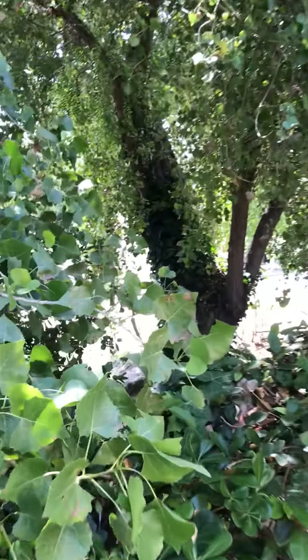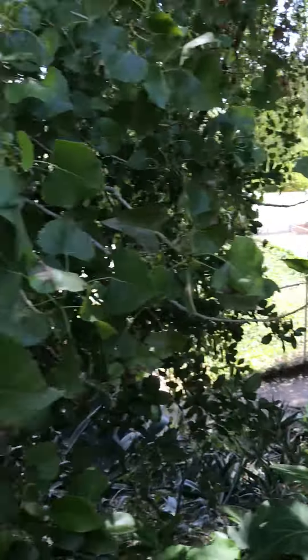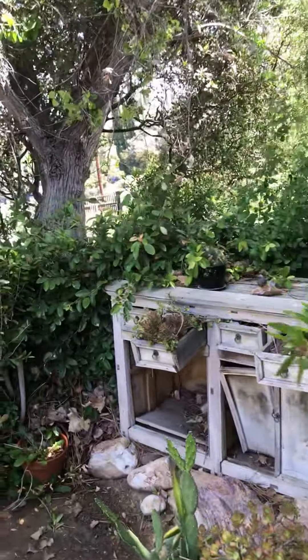This goes around to the front area as well. And on this side of the house you do have like a walking pathway that goes down between the houses.